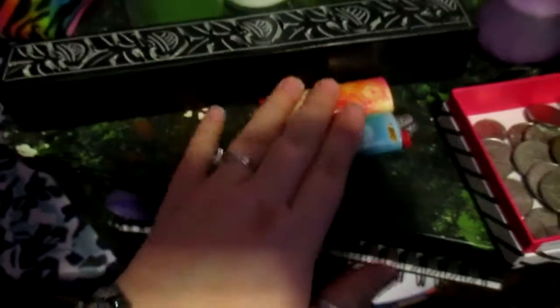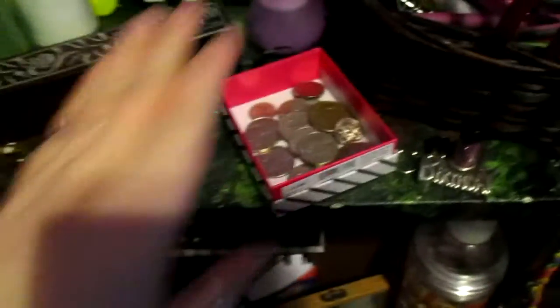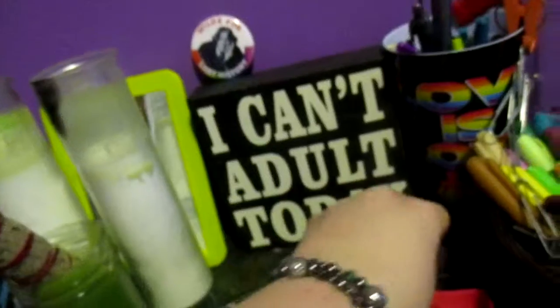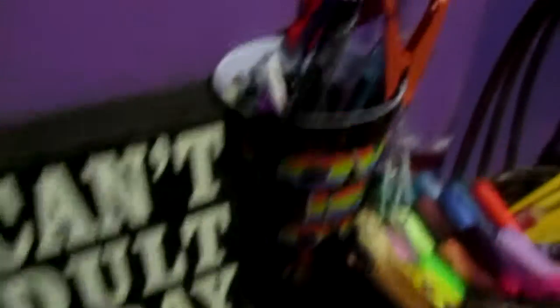I have more lighters but these are the ones I found laying around my room. I found some more change while I was cleaning my room. My markers and pencils. There's my little sign that Sarah gave me — it says 'I can't adult today.' My squishy, squishy, squishy. My lab is love cup with pens in it.